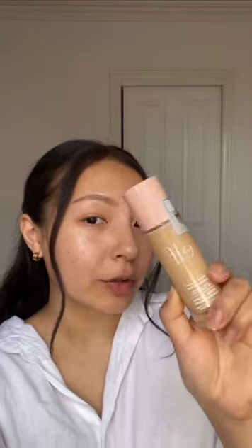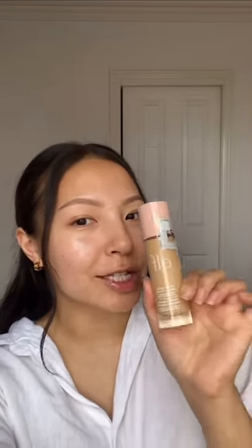The viral ELF Halo Glow liquid filter finally made it to Australia, so let's try it. I got it in the shade fair light, which is number two. I do have fake tan on so my face is lighter than my neck. I was tossing up between shade two and three, but shade three had a little bit more of a pink undertone, whereas shade two is a little bit more yellow and golden, so I opted for this one.